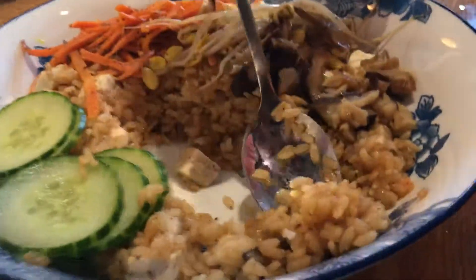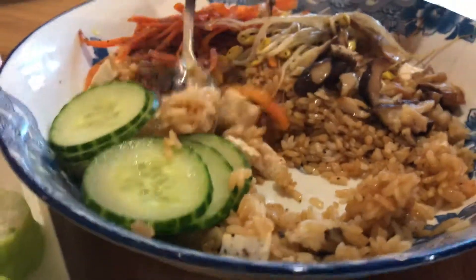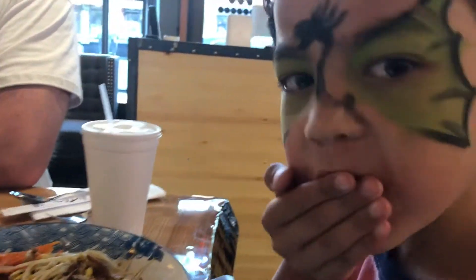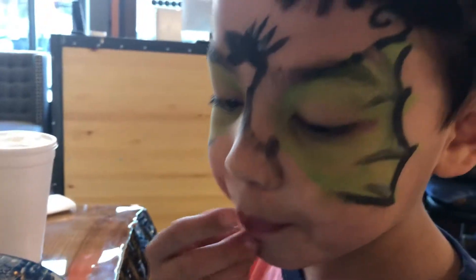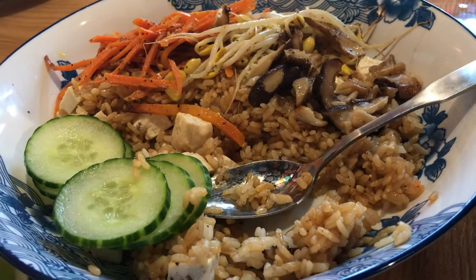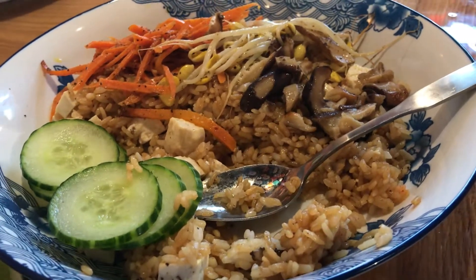This is pretty good! This is good. I love the rice! Oh yeah, he loves the rice. Hey Tommy, can I see your face? You like the rice? Yes! Rice and vegetables with mushroom, tofu, cucumber, bean sprouts, carrots, fried rice.